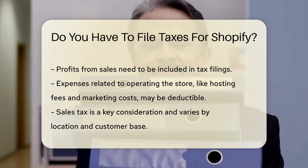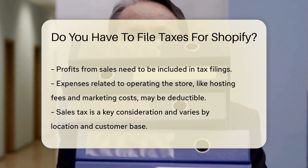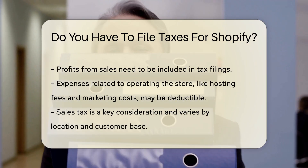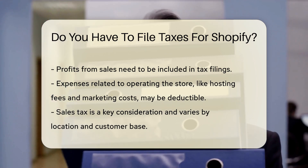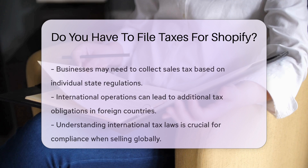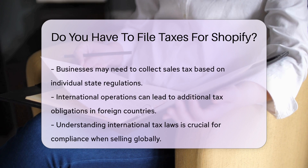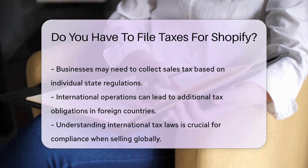Any profit made from sales needs to be reported. Additionally, expenses related to running the store, such as hosting fees and marketing costs, may be deductible. Sales tax is another critical consideration. Depending on your location and where your customers are based, you may need to collect sales tax on transactions. Each state has its own regulations regarding sales tax and online sales.